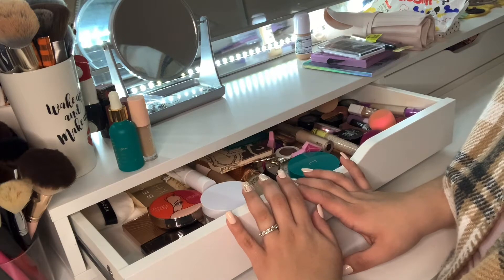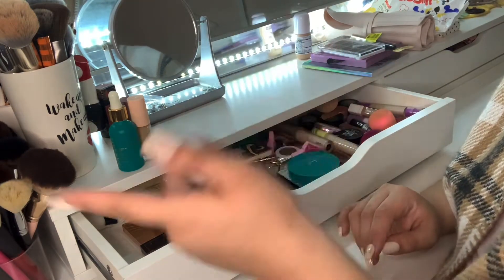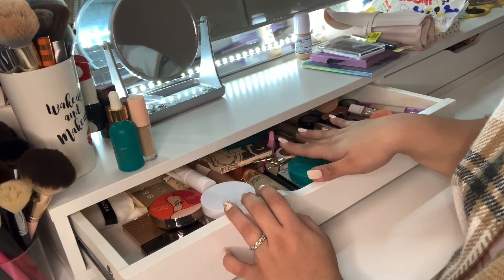We're finally getting back to my Shop My Stash. I do these every two to three weeks — it's been every two weeks — but since the holidays and everything, I kind of got behind.